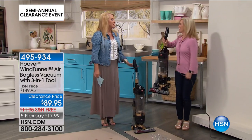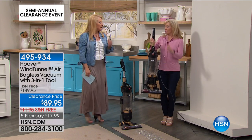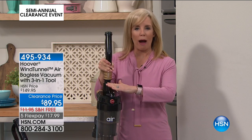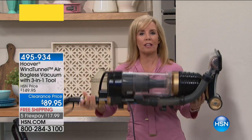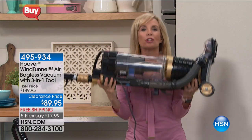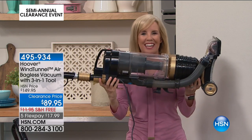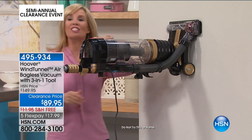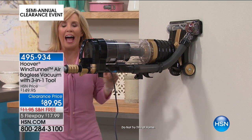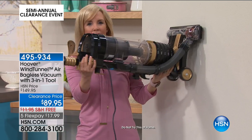I have goosebumps — I am such a vacuum nerd on this one because I just can't believe it's $89 for a Wind Tunnel. It's full size, full power. This is called the Wind Tunnel Air — it's a special edition, exclusive to HSN. It's their lightest weight but it's full size. At the lowest price ever in the country at HSN, when I turn it on, watch the power — the suction is so powerful that it'll hang itself, stick itself to the wall.